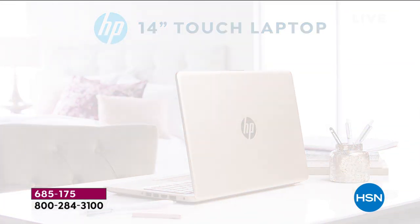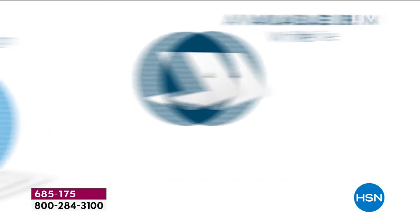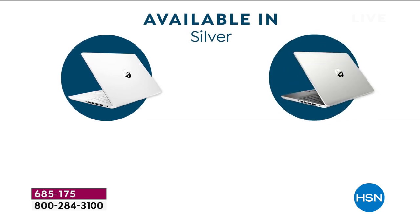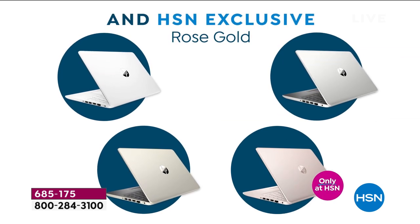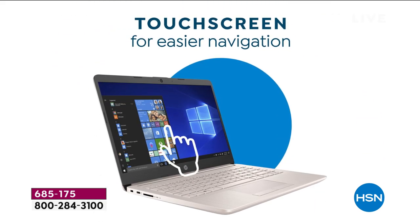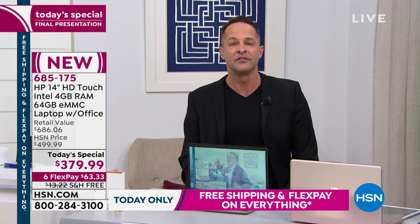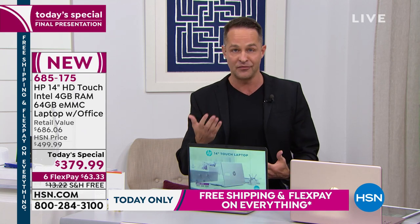HP is the number one computer manufacturer in America. HSN's number one selling brand across everything — jewelry, electronics, kitchen, health, beauty, fitness — the number one selling brand at HSN is HP. So they do things for us that they don't do for everyone else. Nobody else in America is going to sell 10,000 computers today, but we are. Our buying power allows us to offer things you don't normally see at this price point.